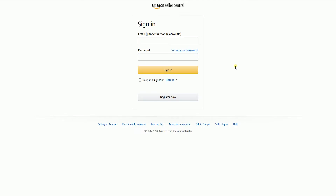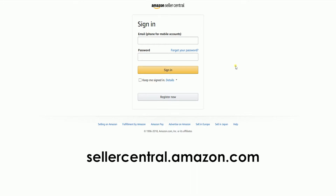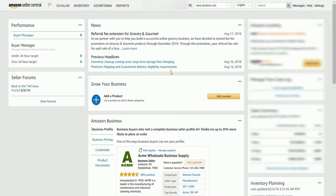To convert a product, you need to log in first to your Amazon Seller Central account at sellercentral.amazon.com. On the Seller Central homepage, hover your mouse to the Inventory tab, then select Manage FBA Inventory on the drop-down.